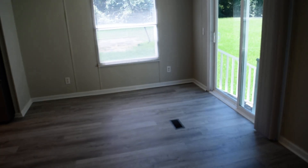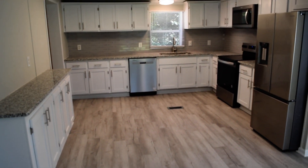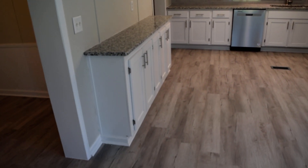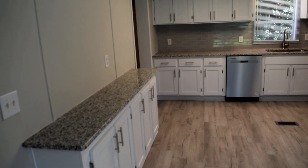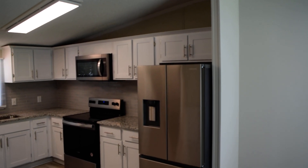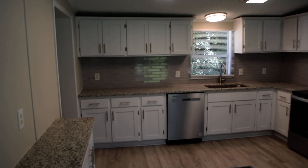And this is the breakfast nook, followed by the kitchen. Very attractive kitchen — granite countertops, brand new stainless steel appliances, subway tile backsplash. There's also a pantry.